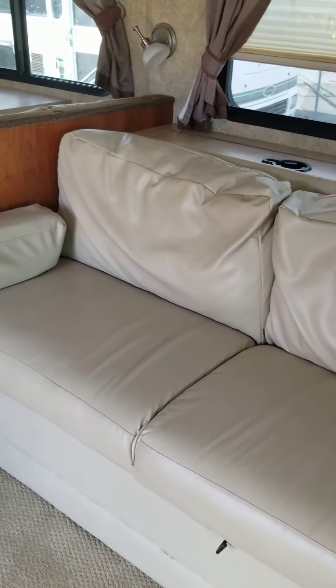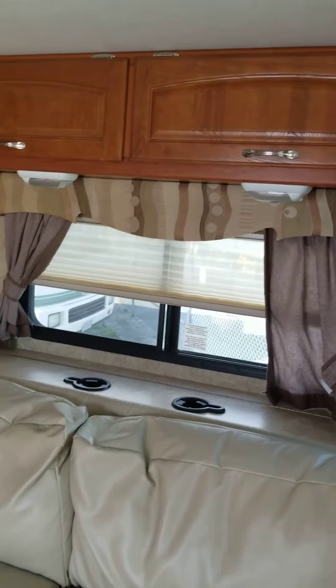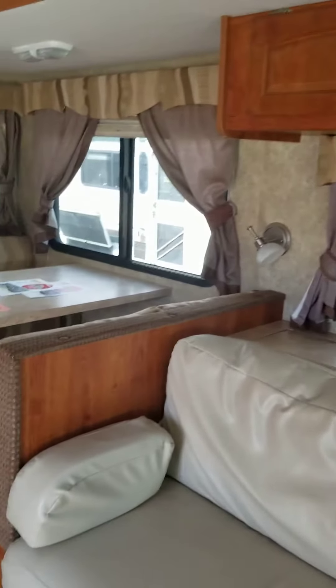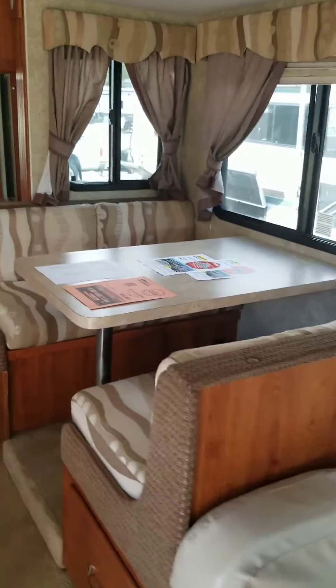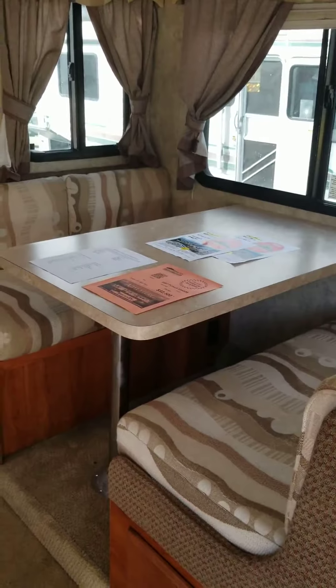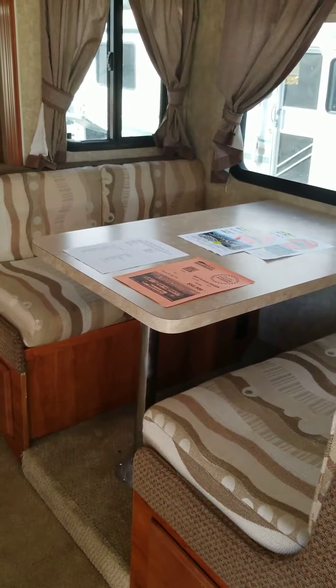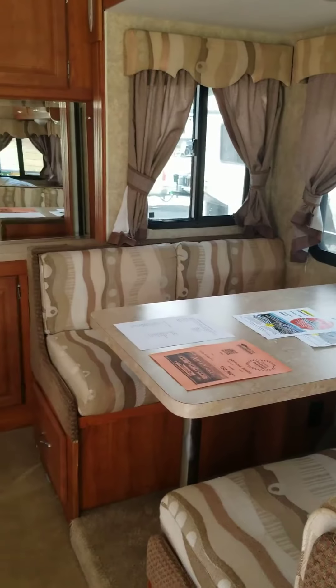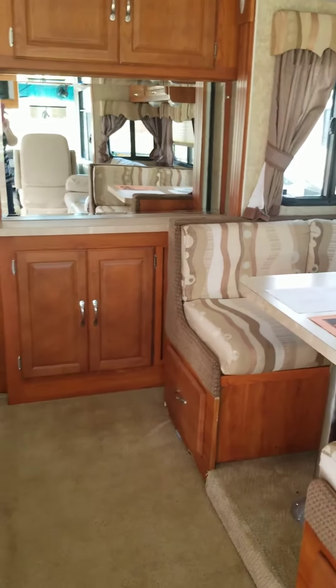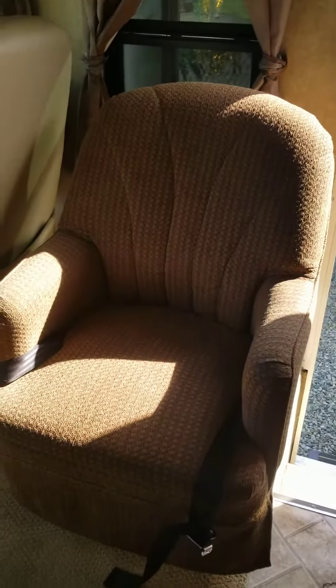As we come around, you do have your jackknife sofa with a couple of cup holders, and your dinette — lots of room for people to sit around, have dinners, maybe play some board games. And right beside the entrance door, we do have a cocktail chair.